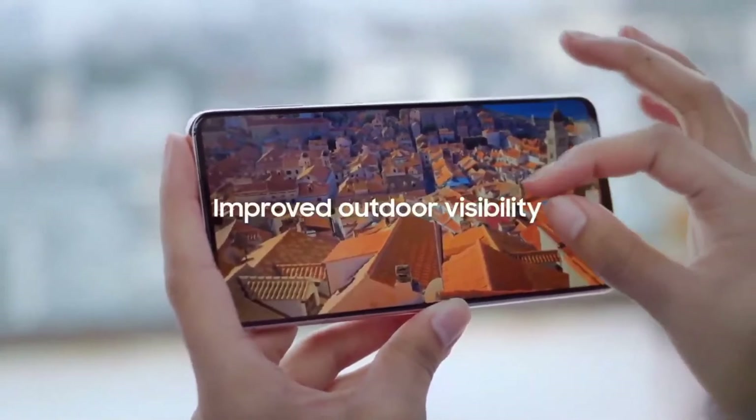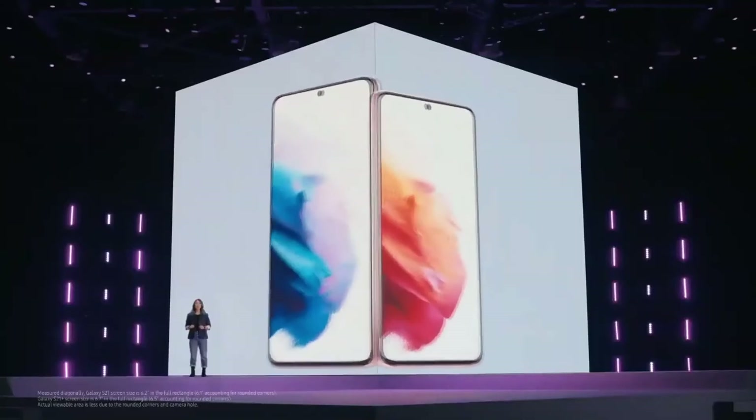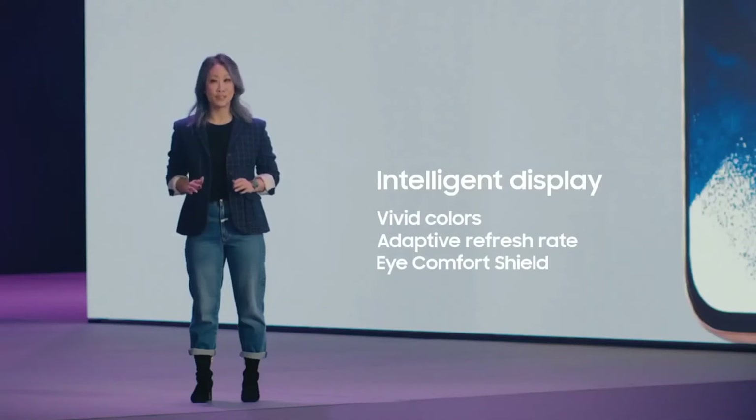The contrast ratio and unbelievable peak brightness let you enjoy all the vivid colors in the content you're watching, even if you're outside on a really bright sunny day. Whether you choose Galaxy S21 and its 6.2-inch display, or the S21 Plus and its 6.7-inch display, you will get the most advanced, intelligent display we've ever put on a smartphone — with vivid colors, an adaptive refresh rate, and eye comfort shield.